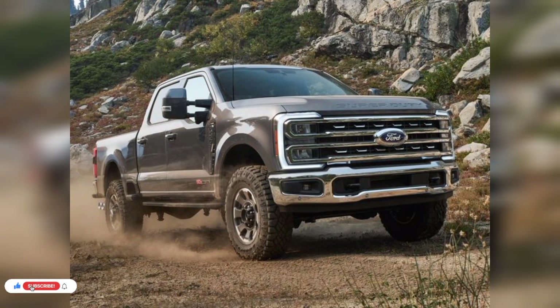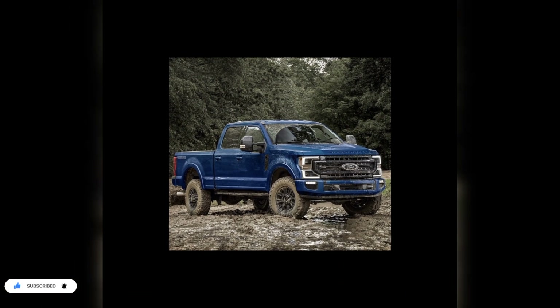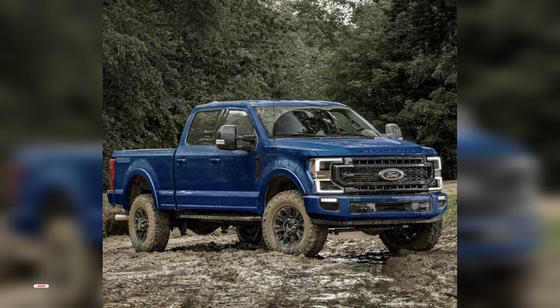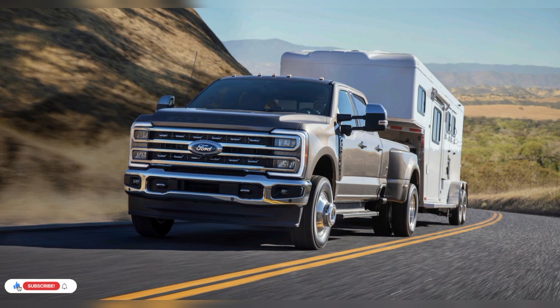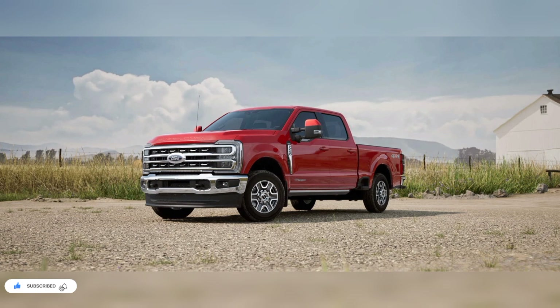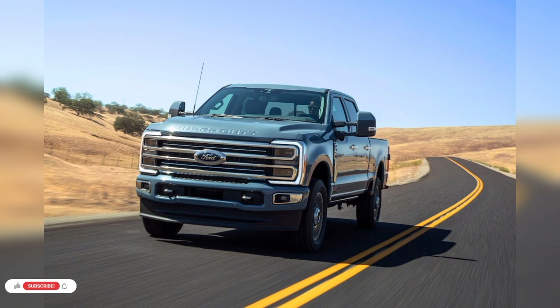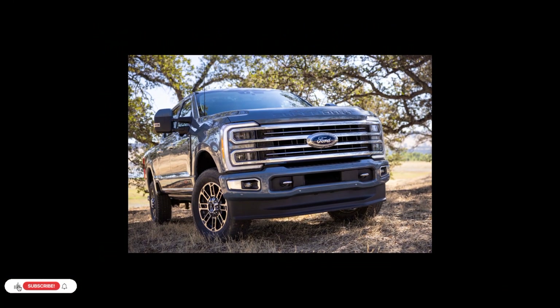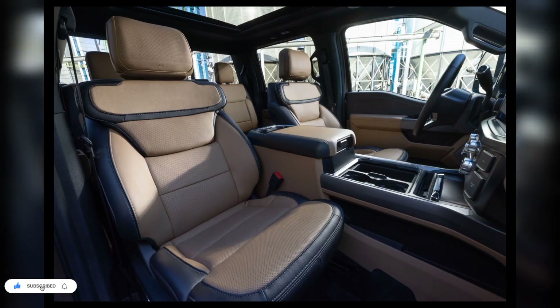The new interior design is an improvement over the 2022 model. Those in the market for the base XL trim should still prepare for a fairly sparse cabin, as most convenience and luxury features become available as you move up through the various trims. Ford has engineered front seats that can recline to a nearly flat position so the driver can properly rest on overnight stops. Ford has not yet released a full list of 2023 Super Duty interior features and options, but we will update the story with more details once we learn more.